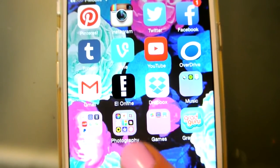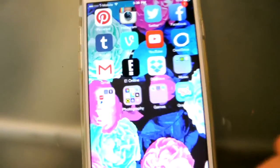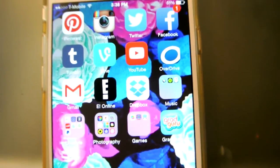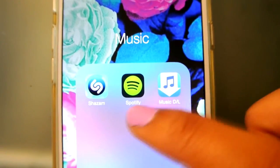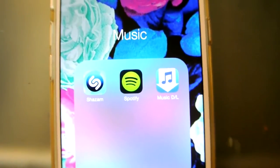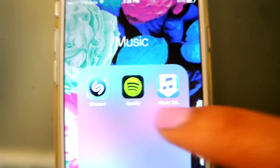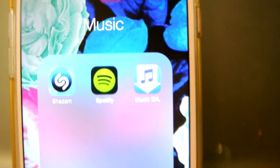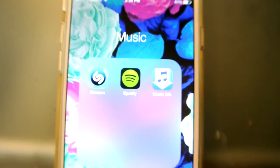I also have Gmail and I have eOnline just to keep up with my Hollywood gossip, so I check that once in a while. I have Dropbox because it's great if you have bigger files — you can put it on Dropbox and it's really helpful. For music, I have Shazam and Spotify. I just discovered Spotify and I am literally obsessed. I was using Pandora before and I do not know why, because Spotify is where it's at. I also have Music Download, which I'm not really liking right now, so lately I've just been using Spotify.